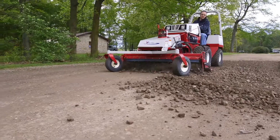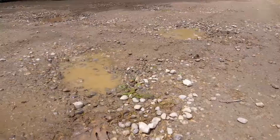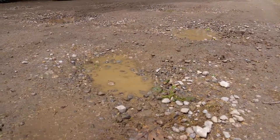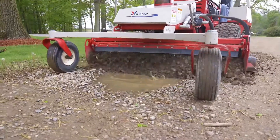This driveway leads back to an auto repair shop and a towing operation, so they get a lot of traffic in and out — a lot of heavy traffic as well from tow trucks and other heavy vehicles. It's also coming out of winter time, and the freeze-thaw effect does not bode well for driveways like this.